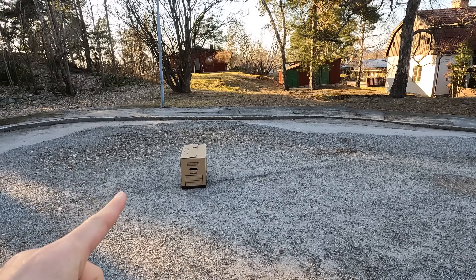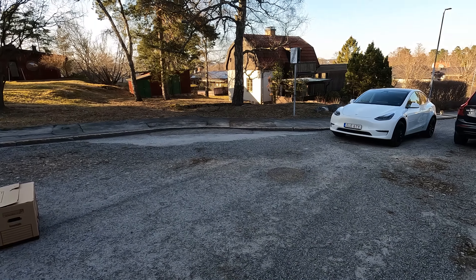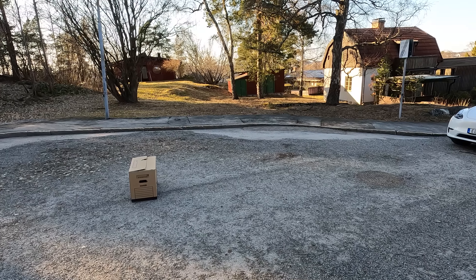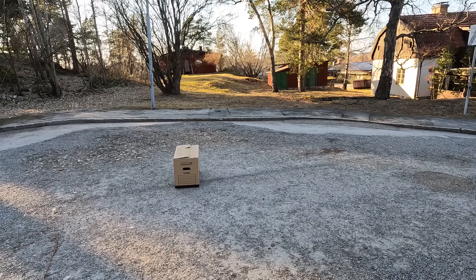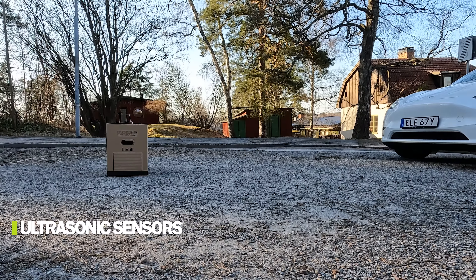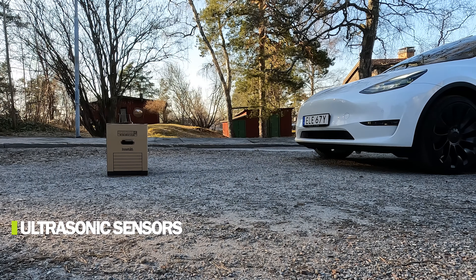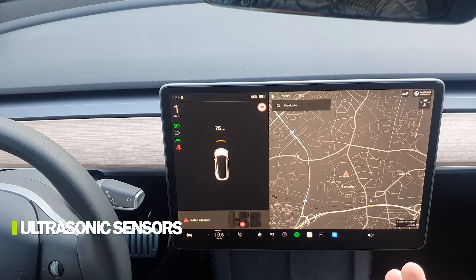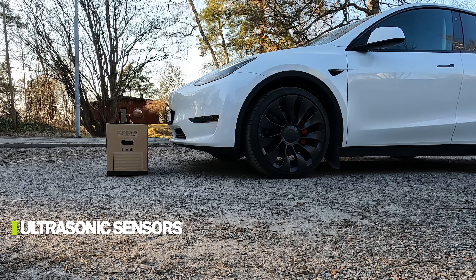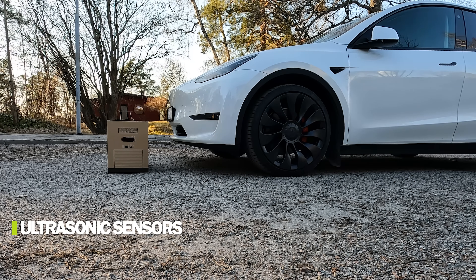Time for another test: driving the white Model Y Performance with USS sensors up close to a box, then stepping out, locking and unlocking the car, and re-entering to see if it still detects the box. It shows something in front of the car. It sees the obstacle — 58 centimeters, then 30 centimeters. Stop. Seems pretty accurate. Locking the car now.